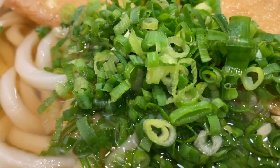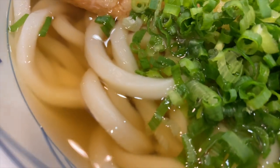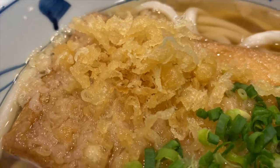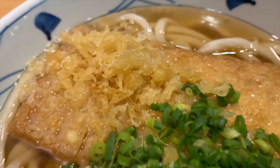Udon restaurants: udon is widely available throughout Japan, from casual street stalls to specialized udon restaurants. These establishments often have open kitchens where you can see the noodles being freshly prepared. Many udon shops allow you to choose your preferred noodle thickness and offer a variety of toppings and broths to customize your meal.